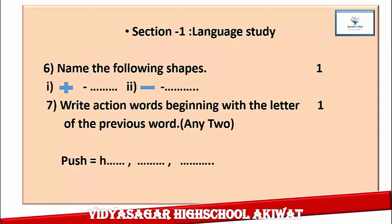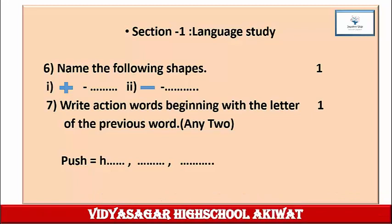Question 6: Name the following shapes. One mark. You are given one shape and a second shape. Identify each shape and write down its name. Question 7: Write action words beginning with the letter of the previous word, any two. One mark. The word given is 'push.' The last alphabet is H, so you have to start with H and write more action words. Write down this question in your notebook, complete the answer properly, and check your answer with the help of your teacher.